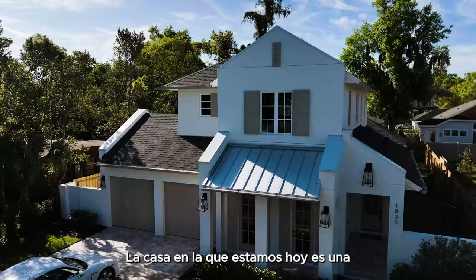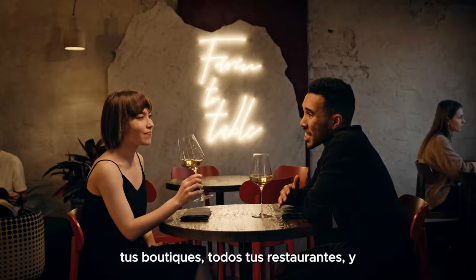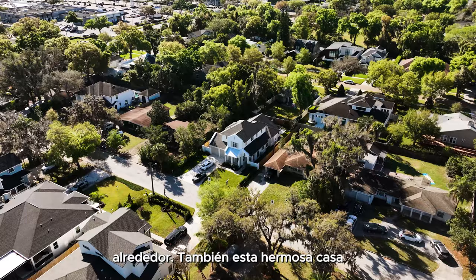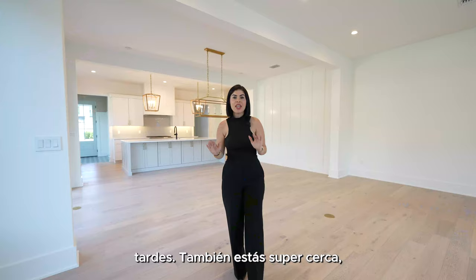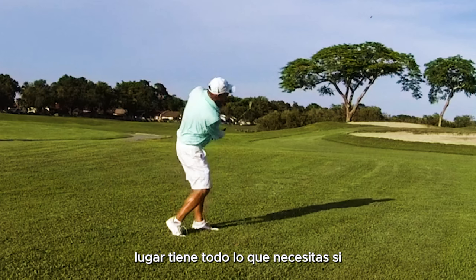The house we're in today is a custom-built home here in Winter Park. It's only five minutes away from Park Avenue, where you'll find all your boutiques, restaurants, beautiful green park areas, and even the train station. This beautiful house is also only minutes away from lakes where, if you love boating, you can take your boat out. You're also super close — about five to ten minutes — from professional golf courses.